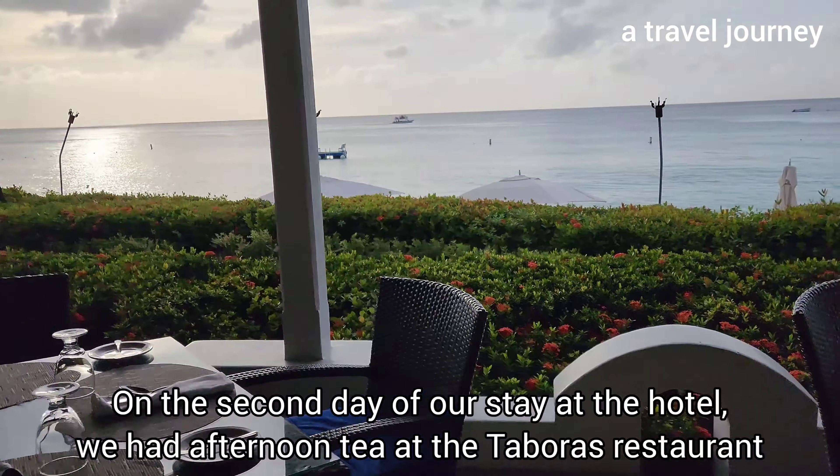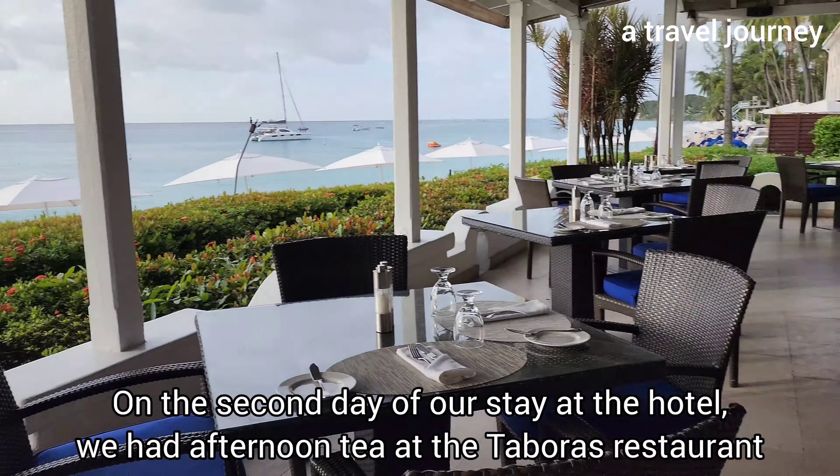On the first day at the hotel, we had afternoon tea at the Taboris restaurant. The afternoon tea is served daily every evening from 4 p.m. to 5 p.m. One afternoon tea was included with the room when we booked it. I'll give it a rating of 3 out of 5.